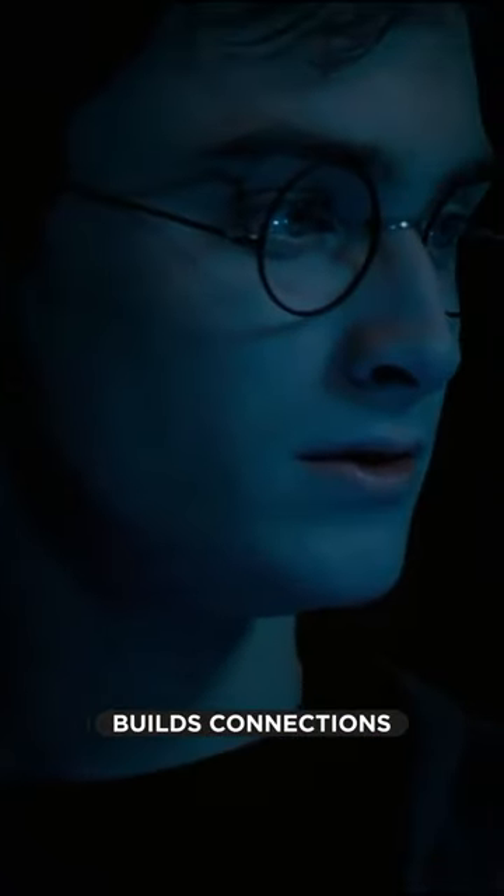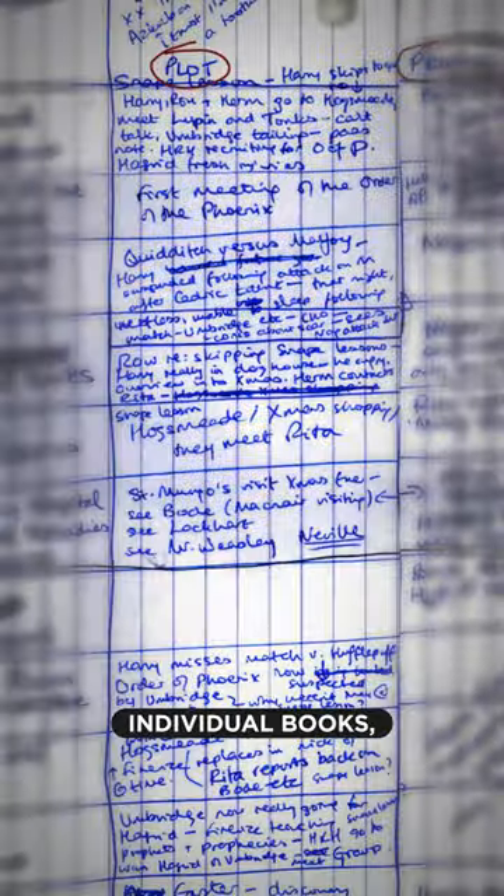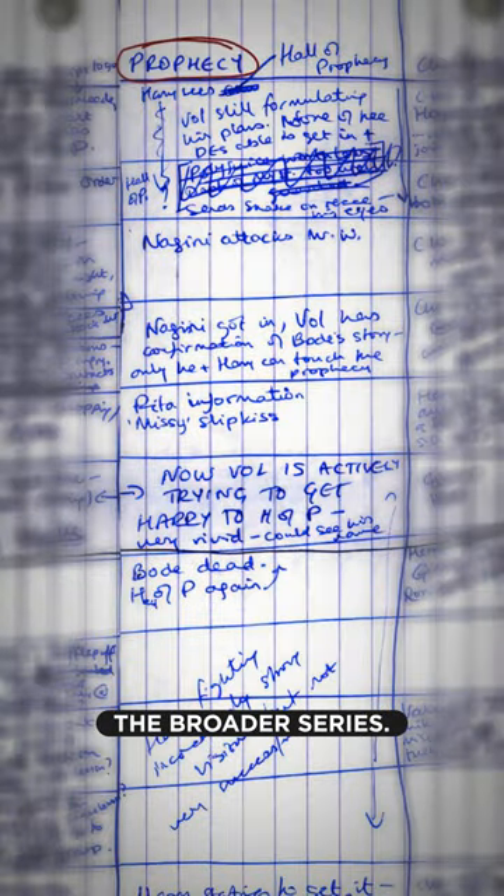The first is the way she constantly builds connections to the deeper overall story. Every chapter has a single plot and a tie to a prophecy. Plots are for individual books, prophecies are for the broader series.